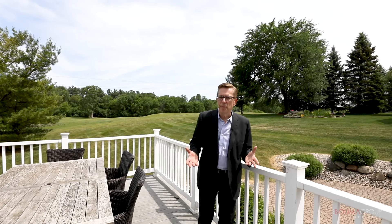Thank you for taking the tour with me today. If you're interested in a private showing, please feel free to call me at 734-761-3060. If you liked what you saw, please like and subscribe to our YouTube channel so you can stay on top of our new listings.